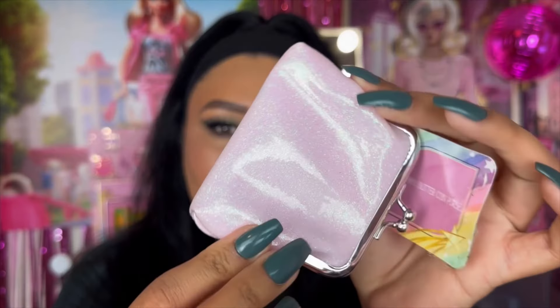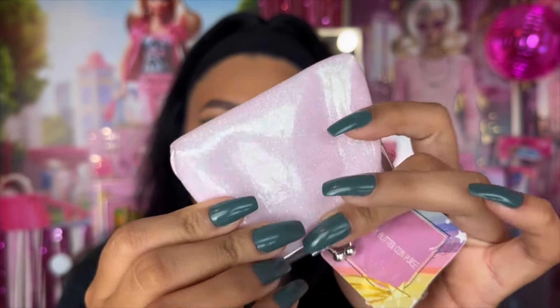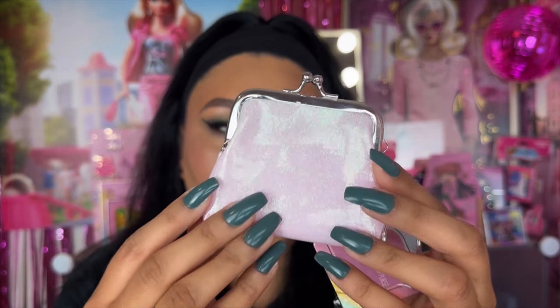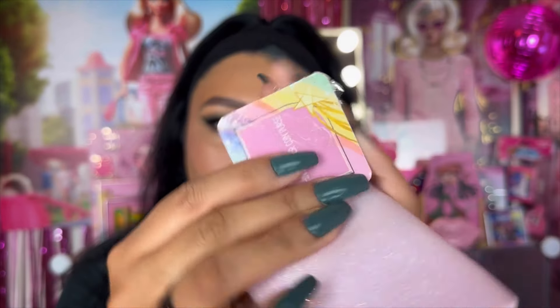I also saw this cute little coin purse and I just could not pass it up. The color is stunning — it's a light pink, though on camera it looks a bit washed out. It has beautiful sparkles on it. This is a shiny glitter coin purse. It came in a couple other shades, and it also has a little chain if you want to hang it from your keys.